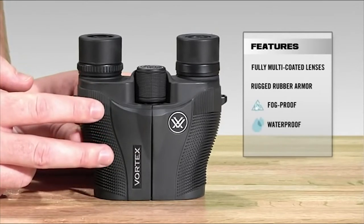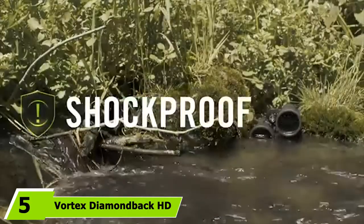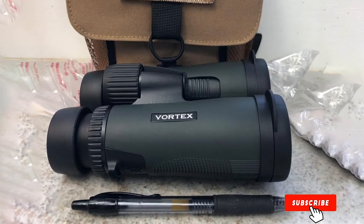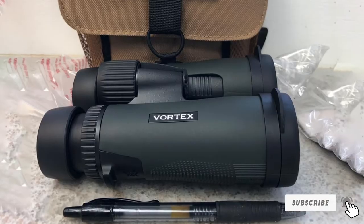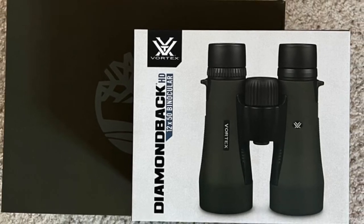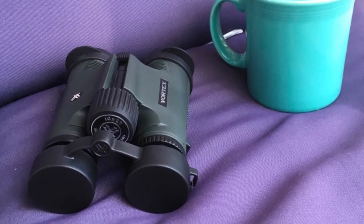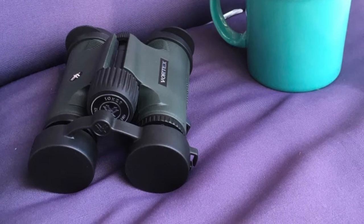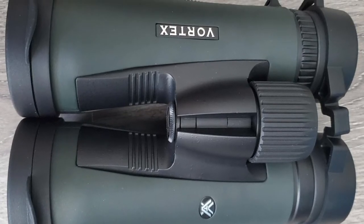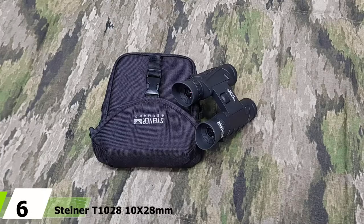At number five we have the Vortex Diamondback HD 8x32 roof prism binoculars. The Diamondback HD comes with larger 32mm objective lenses and a maximum zoom of 8x, allowing you to see your target with greater detail. Vortex has installed an HD optical system with fully multi-coated lenses to ensure maximum light transmission. The body features a non-slip grip with ArmorTek rubber armor coating. You get a wider field of view of 426 feet at 1000 yards at full zoom. The binoculars are lightweight and easy to carry, making them perfect for outdoors.